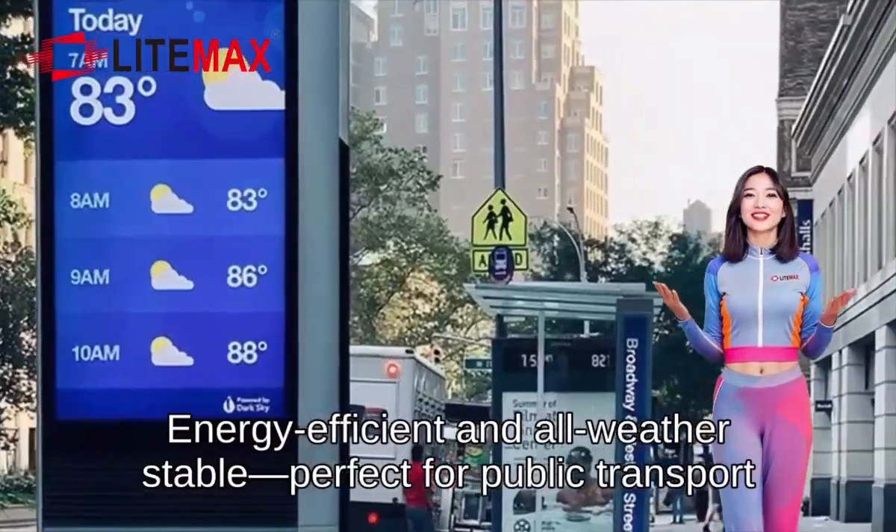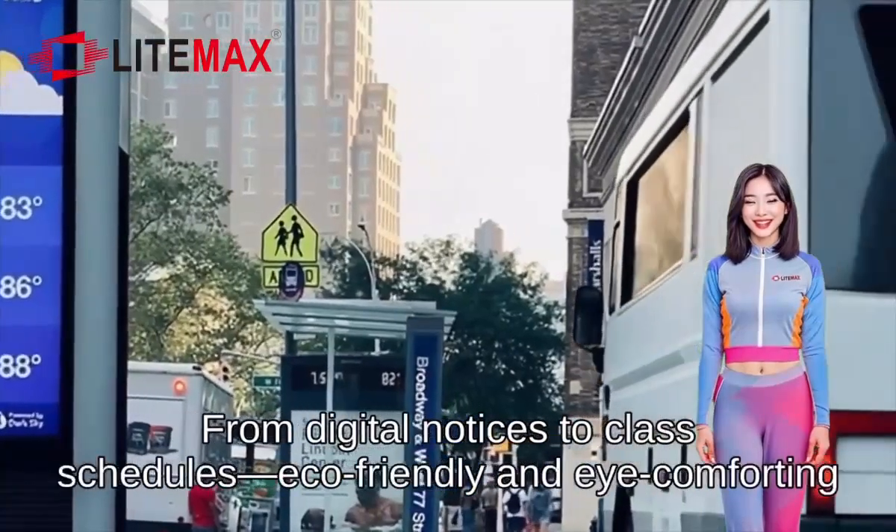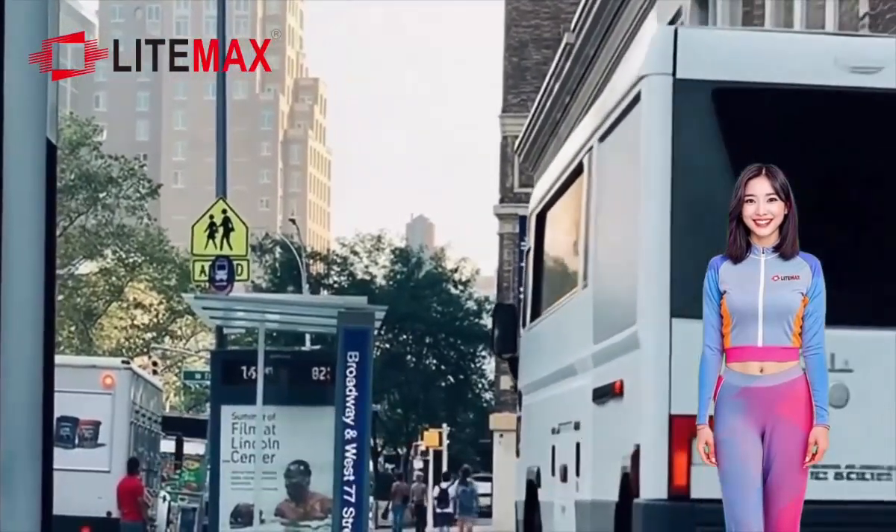Energy-efficient and all-weather stable, perfect for public transport. From digital notices to class schedules — eco-friendly and eye-comforting.